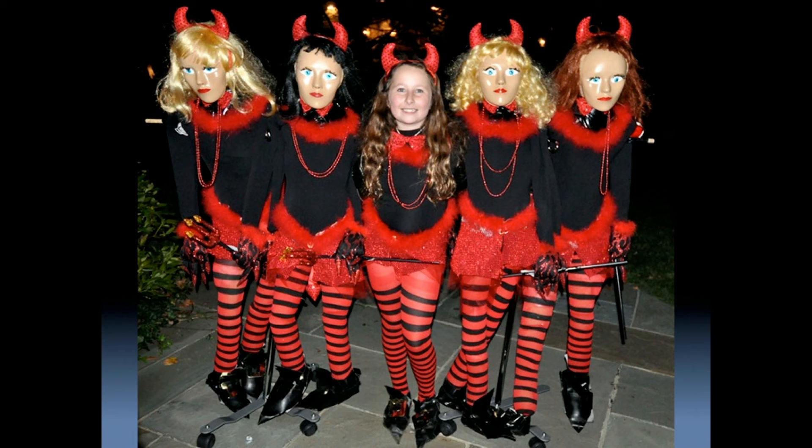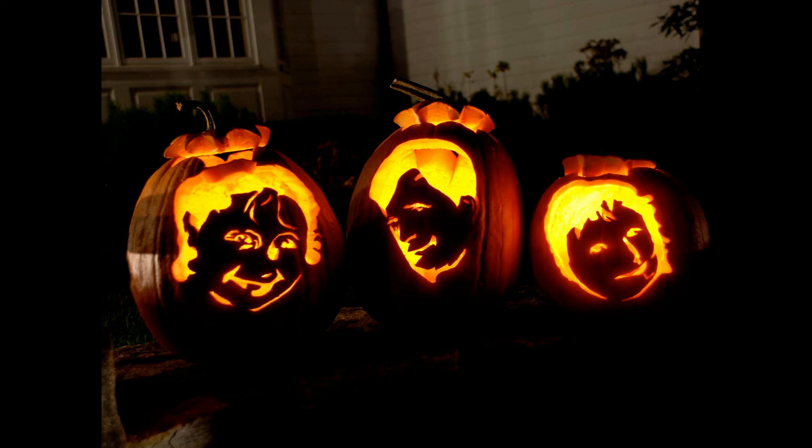And when my kids no longer want to have their costumes made, I can always put my surgical skills to use carving pumpkins. Thank you.